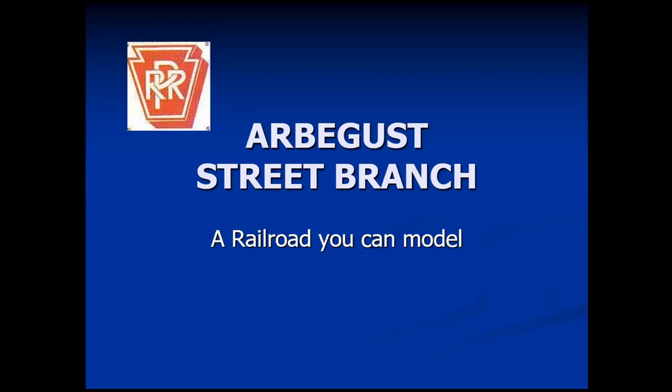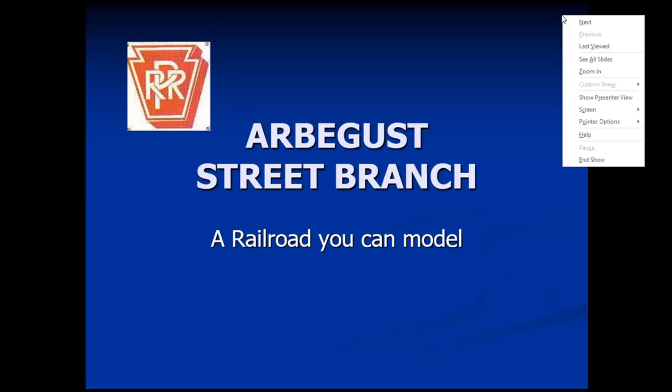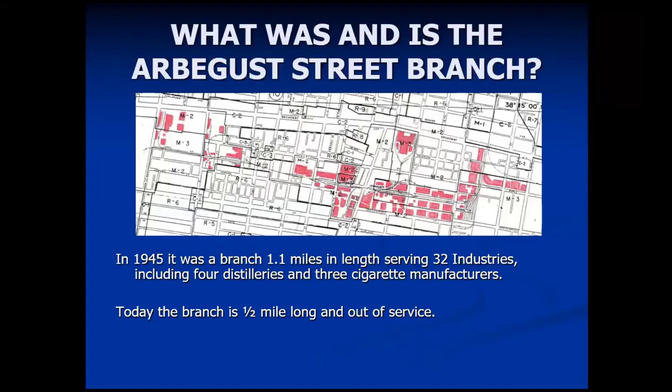Hopefully you can pick out some details or things that you might find interesting to model. What was — and is — the Arbogast Street branch? You can see the distance on it. This was taken from a 1945 Pennsylvania Railroad publication, so that's kind of where some of the information came from. It ran from 14th Street in Louisville, which you'd have a hard time finding today, to 28th Street, running from east to west. It served approximately 32 industries, four distilleries, and three cigarette companies.